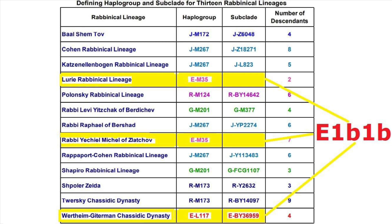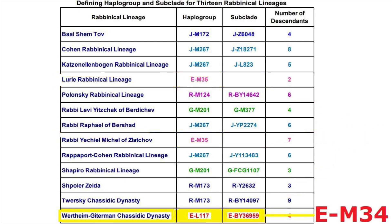Of the three E1B1B-carrying lines highlighted on screen, the bottom one more specifically has a clade of EM34, which some geneticists have proposed may have its origin in the Levant. If that's accurate, it would mean that carriers of EM34 aren't merely related to populations which resided in the Levant — rather, they would all be direct patrilineal descendants of a man who lived in the ancient Levant.